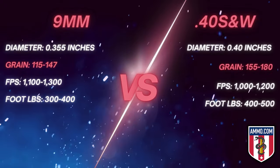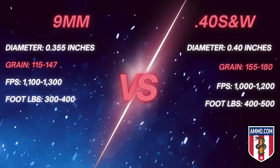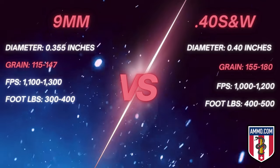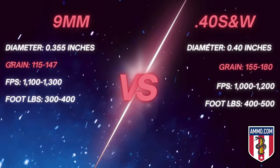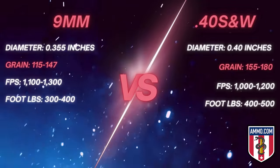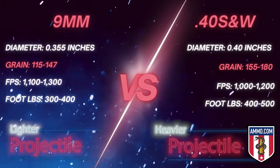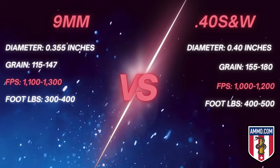Now let's talk about bullet weight. On average, you're going to see 9mm ranging from 115 grain to 147 grain. For 40 caliber, you're looking at 155 to 180 grain. Grain is a unit of measurement telling you how heavy that projectile is. How heavy or light it is impacts penetration, the punch it packs when it reaches the target, and the speed at which that projectile travels. The 40 caliber is on average a heavier projectile.